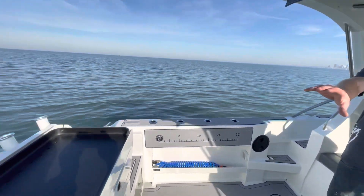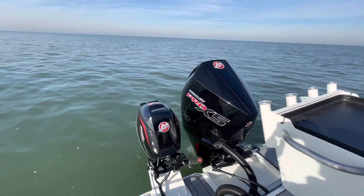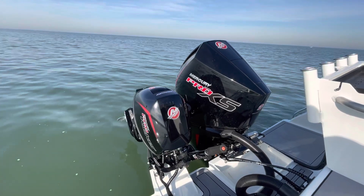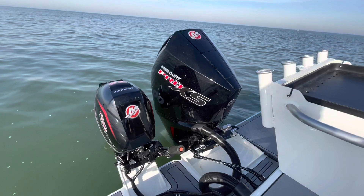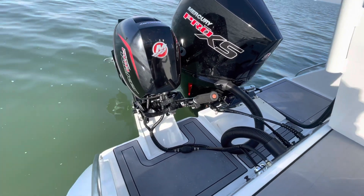Matt's going to pan around to the back of the boat. We have a 9.9 Pro Kicker from Mercury. Attached to the back is also a Mercury Pro XS 300 digital shift and throttle.